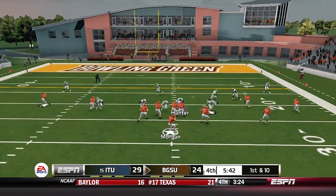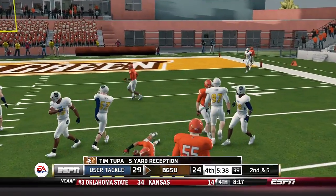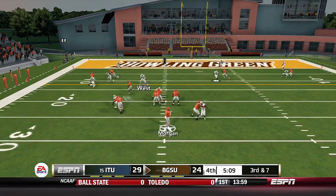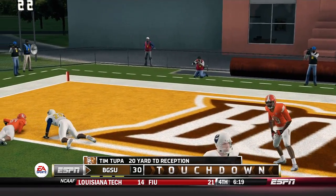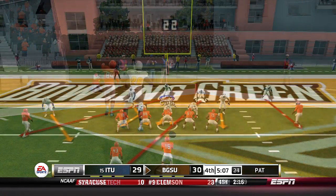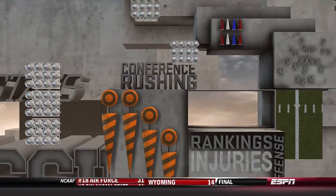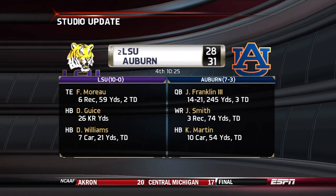Jennings in motion on first and ten as Morgan throws underneath to Tupa for a five-yard gain, bringing up second and five. They're inside the 20 and obviously not looking for a field goal. Third down and seven from the 20 yard line, Morgan with a five wide set throws for the end zone — Tim Tupa for a touchdown! Bowling Green back up by one point with 5:07 to go in the fourth quarter. They go for two to make it a field goal ball game — Jennings ripped down behind the line by Hunter coming off the edge. Still a one-point Bowling Green lead.